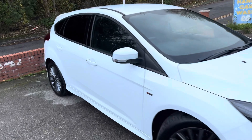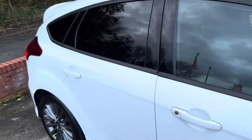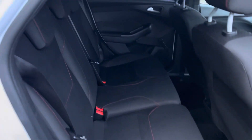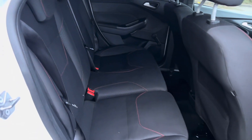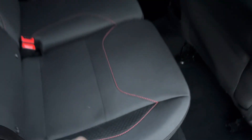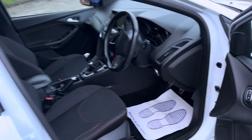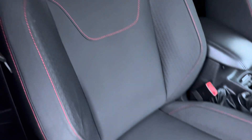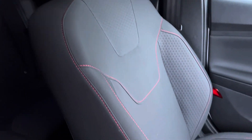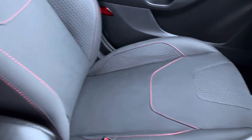Taking a look at the rear seats — they're in really good condition, with no nasty stains, rips or tears anywhere at all. The front passenger seat is in good condition as well.